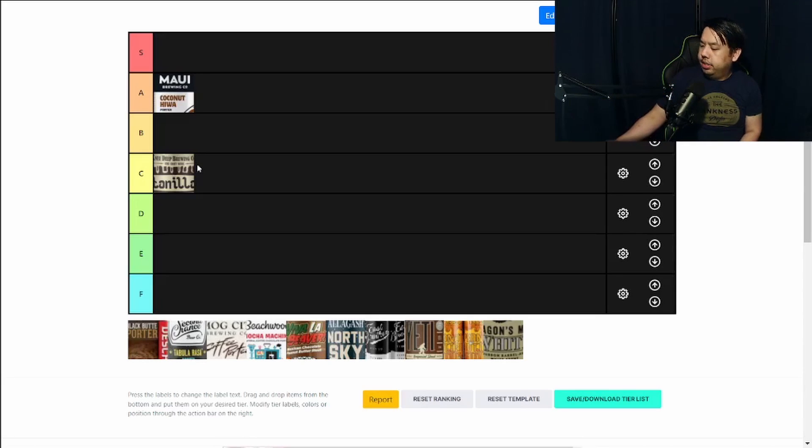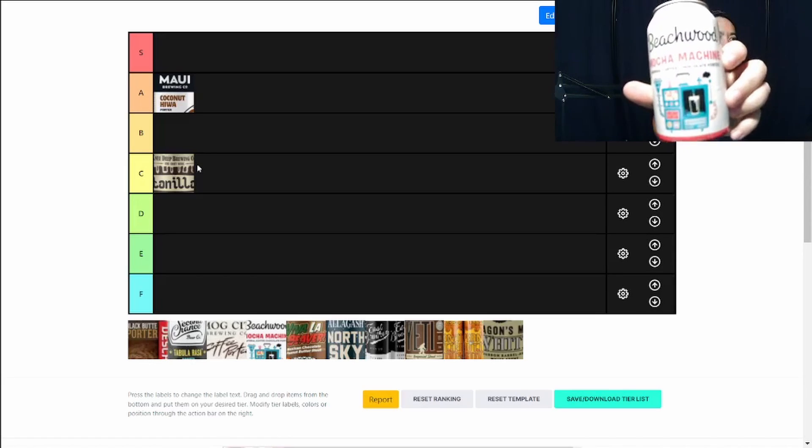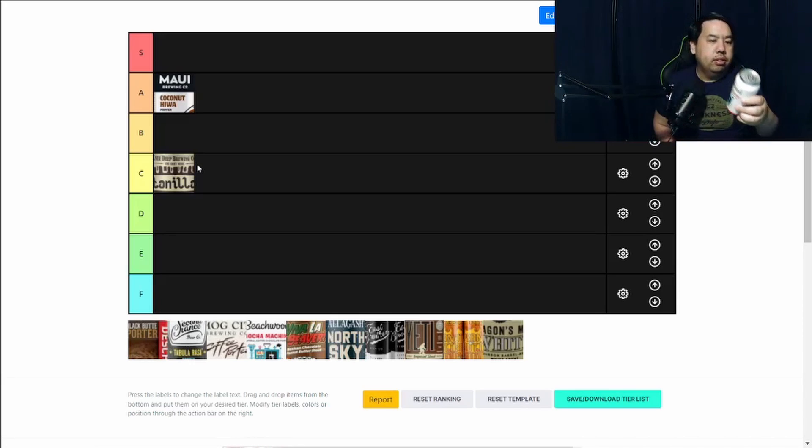Next I have is Beachwood Mocha Machine Imperial Coffee Chocolate Porter — quite a bit to say right there. 9.2% alcohol, so it's going to be a little heavier since this is an Imperial Porter.